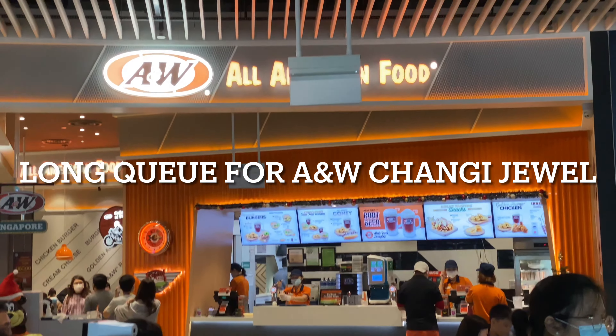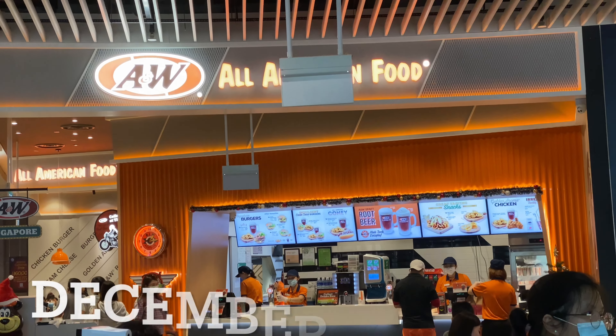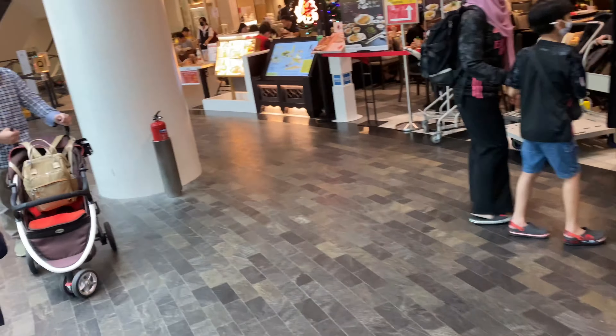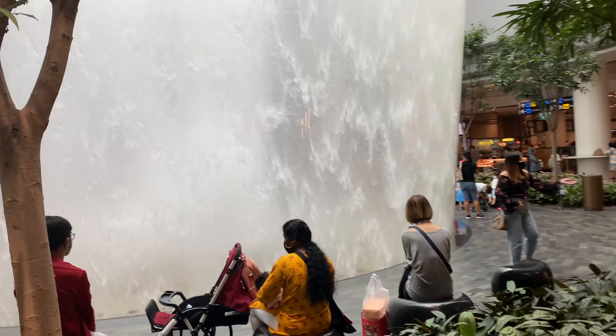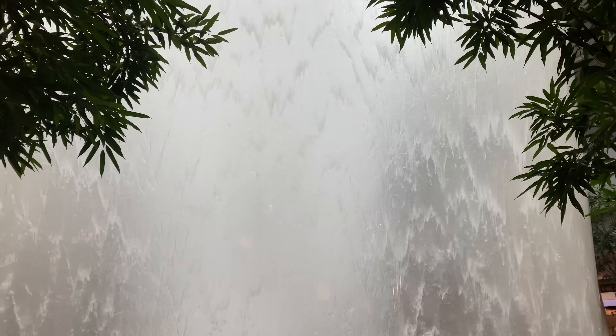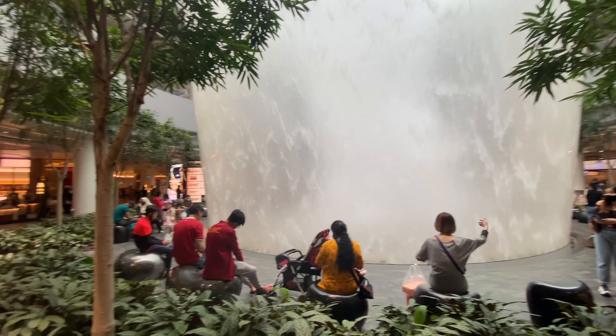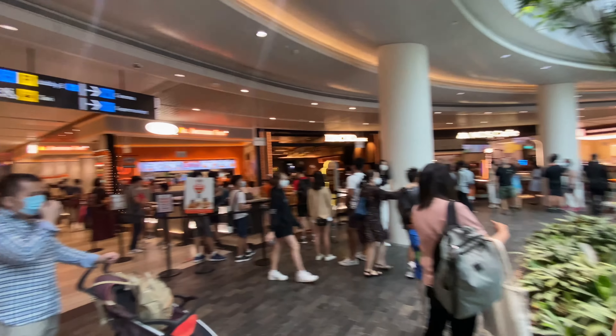Hello, I'm at Changi Jewel and I wanted to show you the long queue for A&W fast food. This A&W fast food is the only joint in Singapore, at Changi Jewel. Look at that wonderful, beautiful waterfall. Very cool if you ever come to Changi Jewel in Singapore.